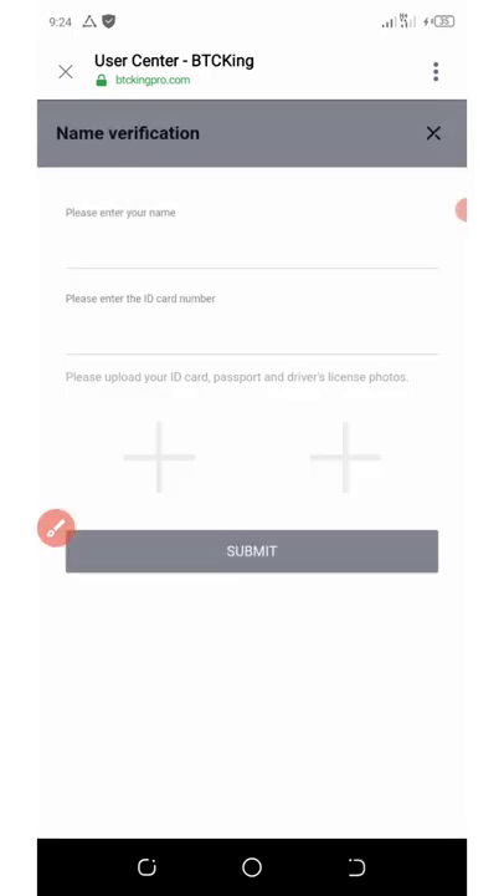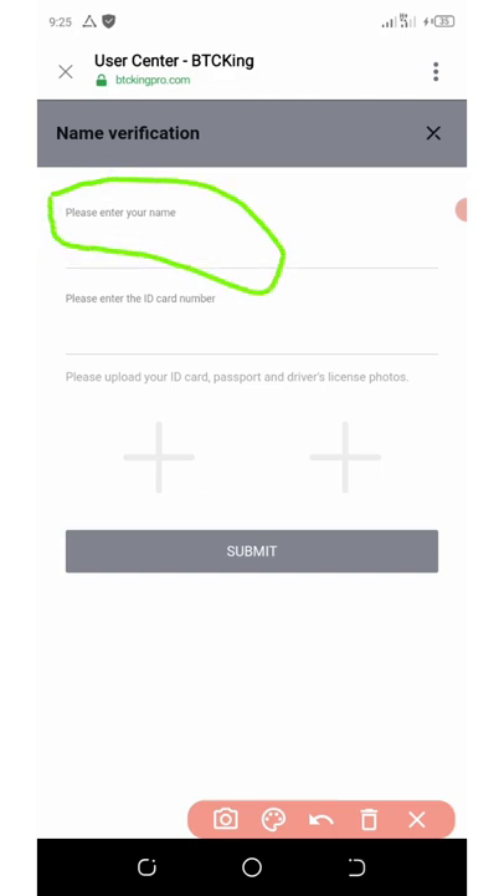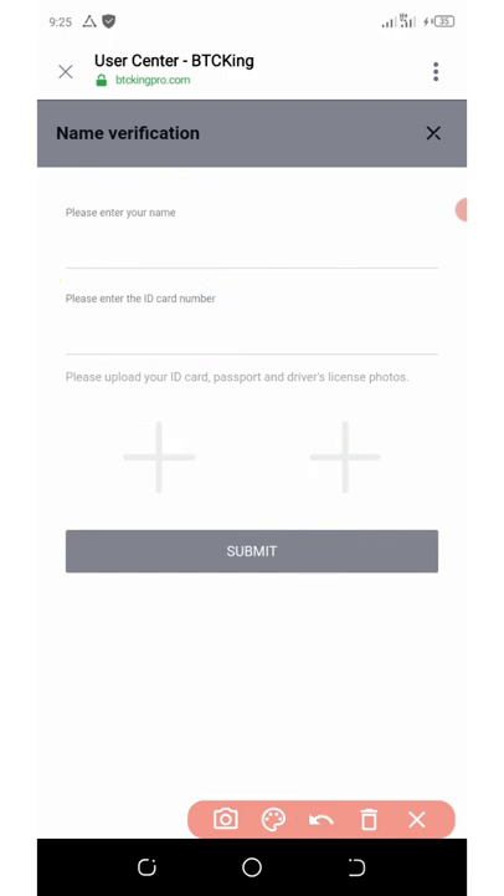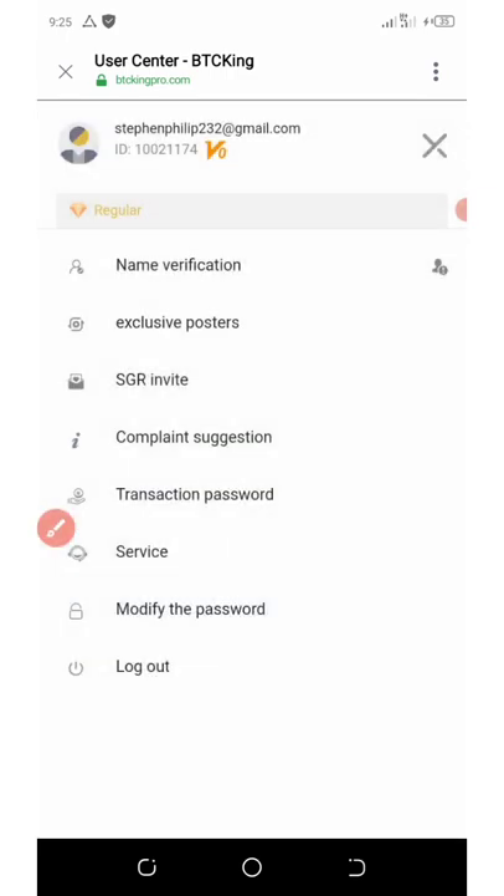Once you click on name verification, it will come up like this. The next thing to do is to enter your name as on your ID card, enter the ID card number, and then upload the front and back of the ID card. You can use your driver's license, passport, or government-issued ID card — all are accepted. That is how to complete the verification. Click on submit, and within 24 hours they will verify your account. Then you'll see your free $3 on your dashboard.